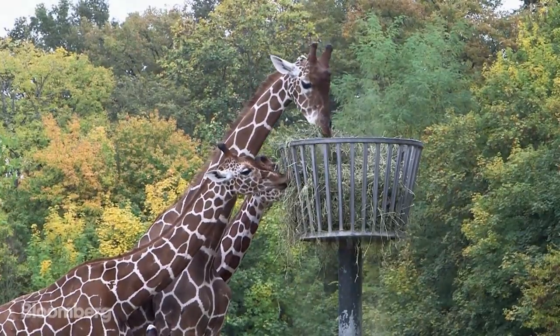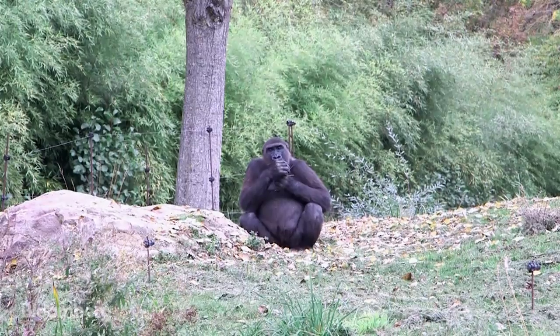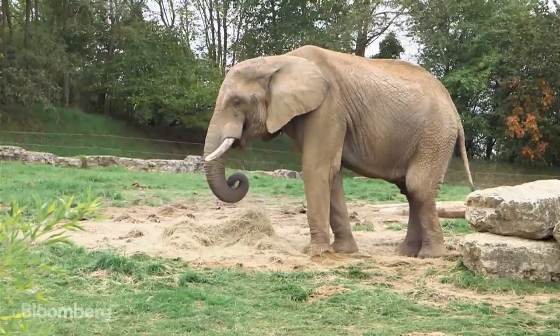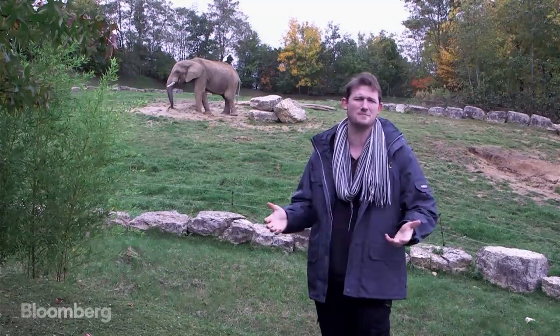Every animal in the zoo makes their contribution, but the bigger the animal, the more they produce. We've got Limbo — he's our male elephant. He weighs in at five tons, so obviously he produces quite a lot of poo. You could say he's our little dynamo.